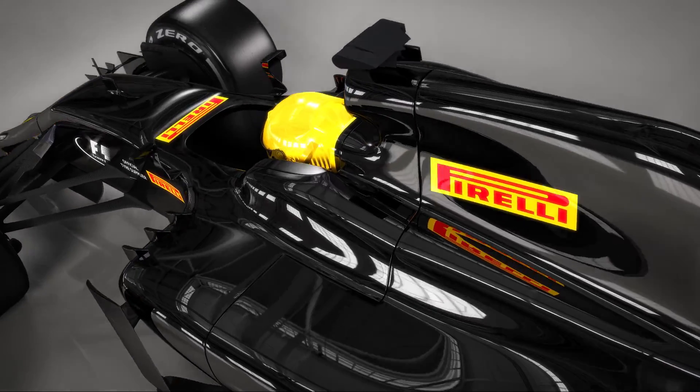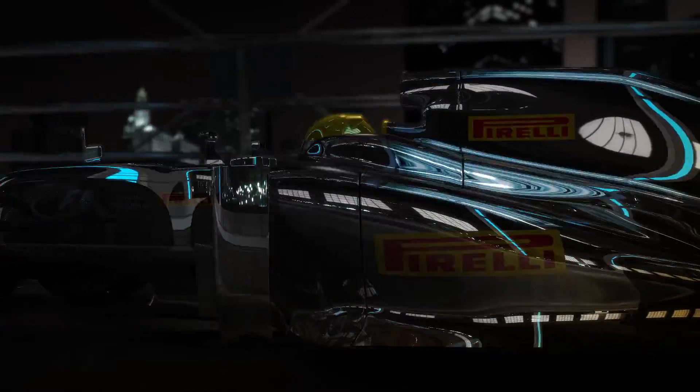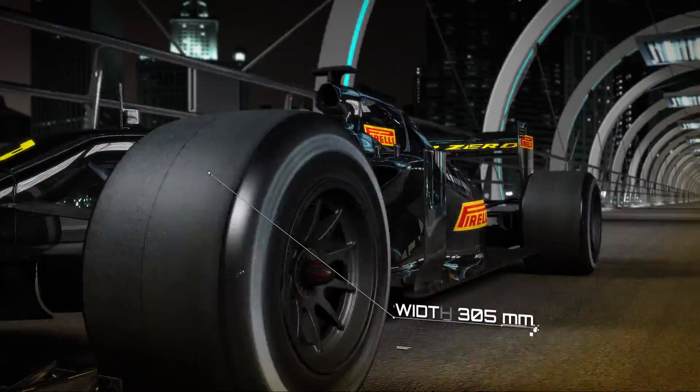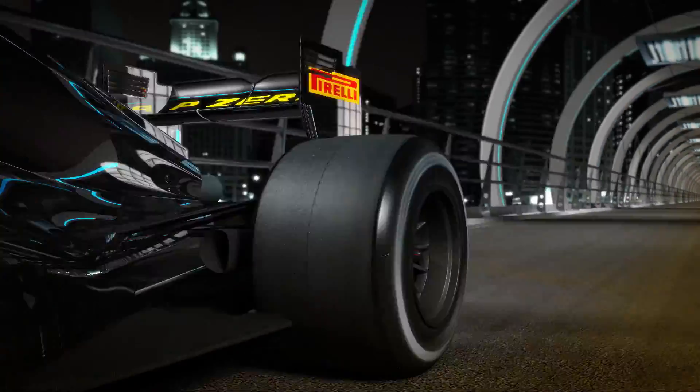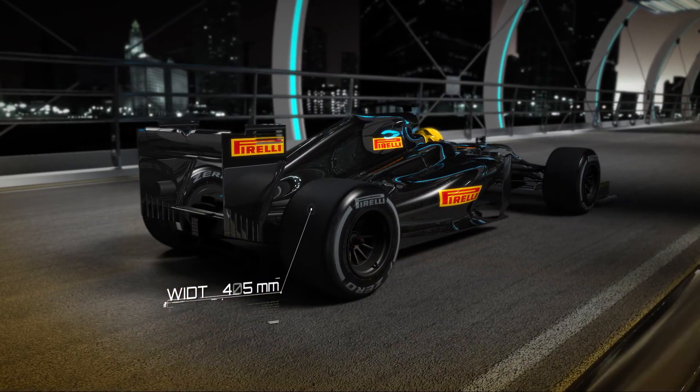Pirelli plays an important role in the new Formula One. The front tyres increase in width to 305mm. That increase is even wider at the back, where the tyres grow to 405mm.